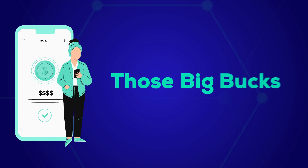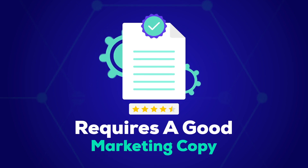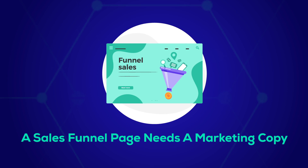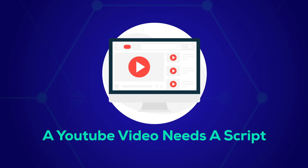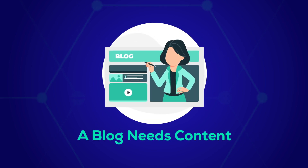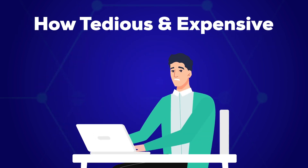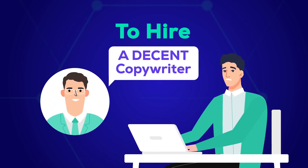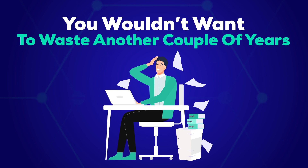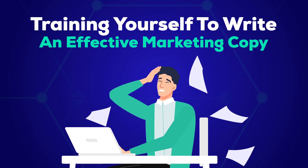Today, everything you do online requires good marketing copy. A website needs content, a sales funnel page needs a marketing copy, a YouTube video needs a script, an ad needs a marketing copy, a blog needs content. But we all know how tedious and expensive it can be to hire a decent copywriter, and obviously you wouldn't want to waste another couple of years training yourself to write an effective marketing copy.